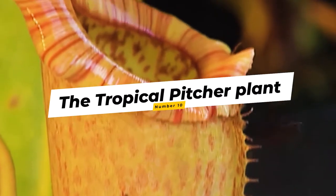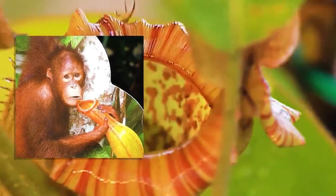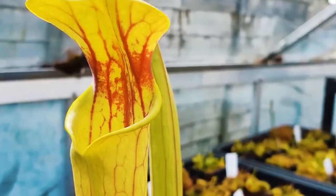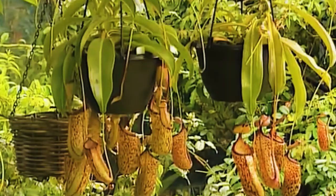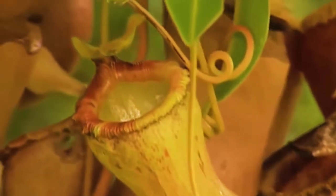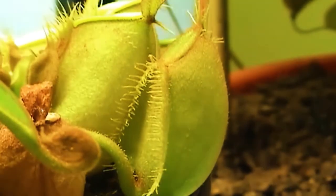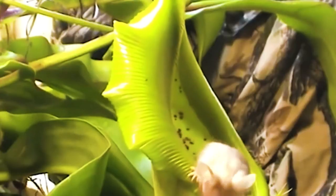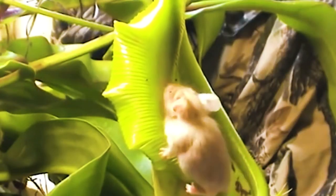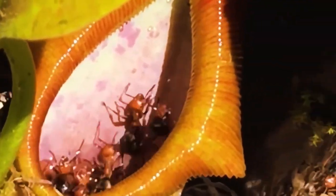Number 10: Tropical Pitcher Plant. Also called the monkey cup, because the pitchers are used as drinking cups by monkeys. Don't worry, they're too big to be eaten by the pitcher plant. There are more than 100 species of pitcher plants around the world. The main thing that distinguishes this plant from other carnivorous plants is its size. The pitchers can reach over a foot in height, making it ideal for capturing and digesting insects, lizards, and amphibians. Animals are attracted to the sweet scent of nectar, and once they fall into the pitcher, digesting them can take up to two months.